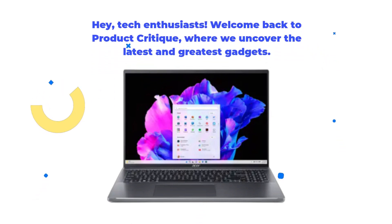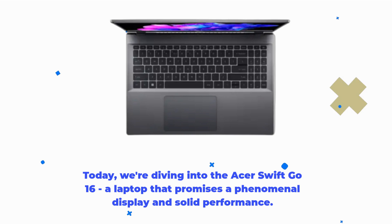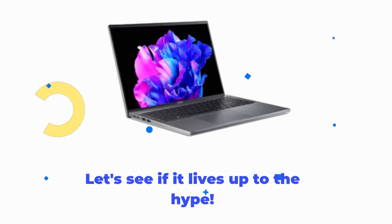Hey, tech enthusiasts! Welcome back to Product Critique, where we uncover the latest and greatest gadgets. Today, we're diving into the Acer Swift Go 16, a laptop that promises a phenomenal display and solid performance. Let's see if it lives up to the hype.